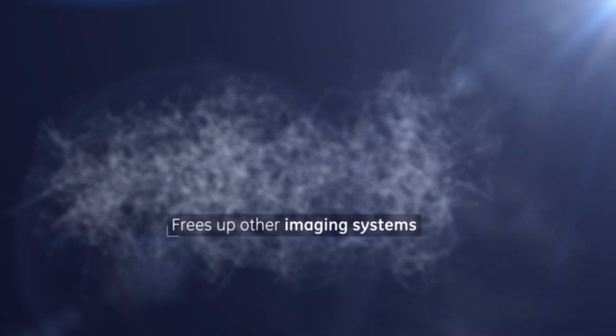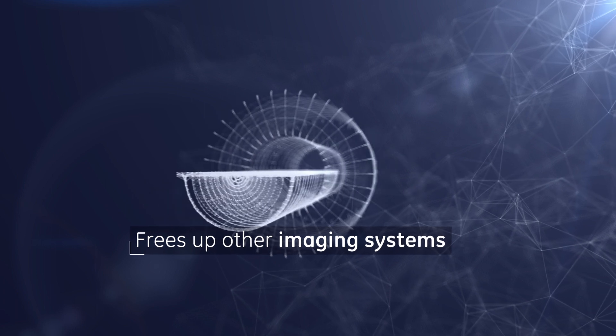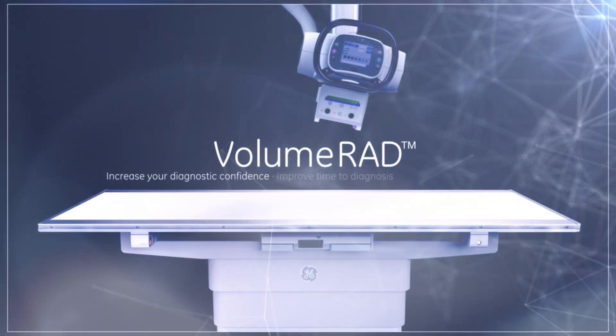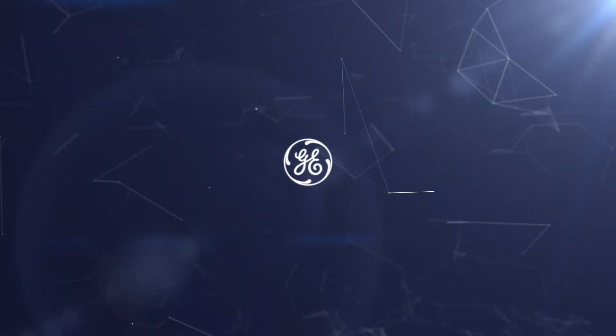VolumeRad is an affordable complementary exam that reduces the need for additional exams and frees up other imaging systems from more demanding cases. VolumeRad: increase your diagnostic confidence, improve time to diagnosis, reduce operational cost. GE.